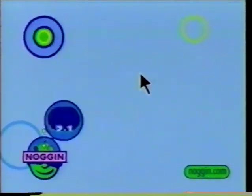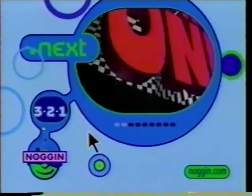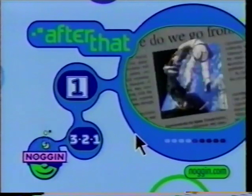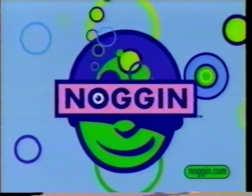What's on Noggin? Well, right now you're watching 3-2-1 Contact. And coming up next it's Square One TV. After that, stick around for Nick News. So now you know what's going on on Noggin.